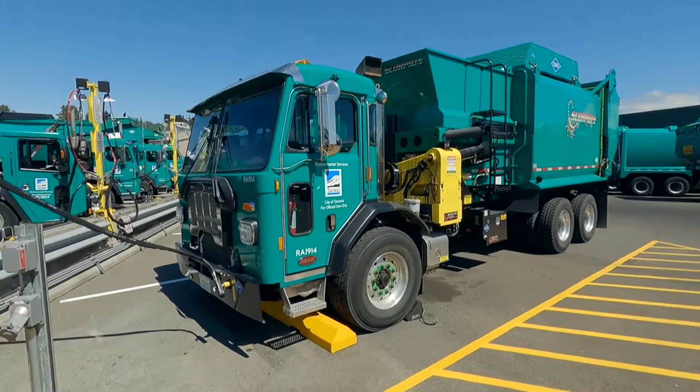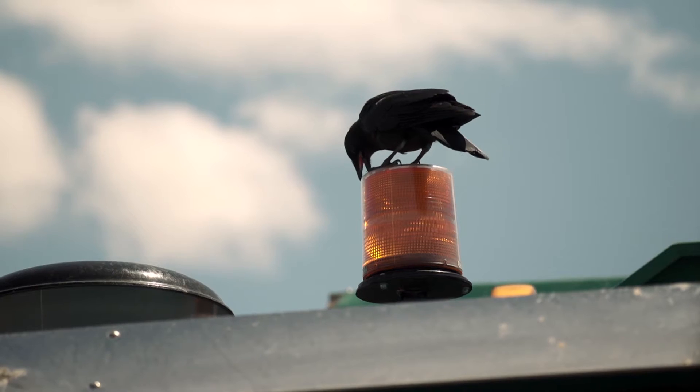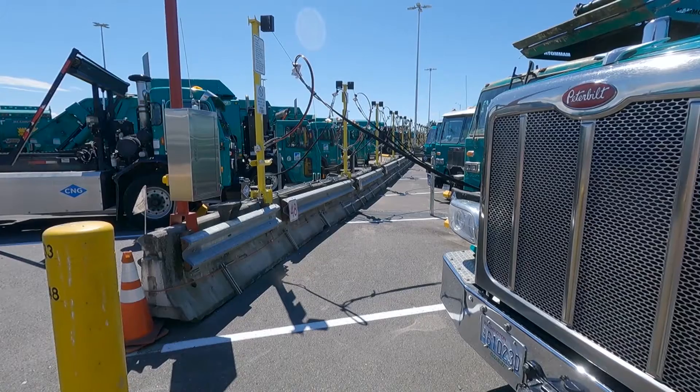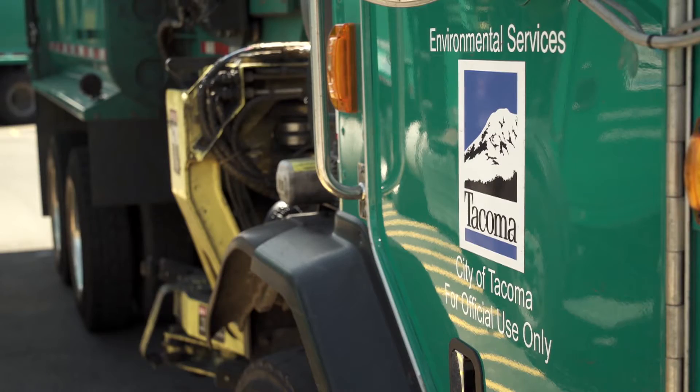CNG trucks are up to three times quieter than their diesel counterparts. Their environmental benefits include 20 percent less carbon dioxide, or CO2, emissions. CNG is also a less expensive fuel, which allows solid waste management to operate more efficiently.